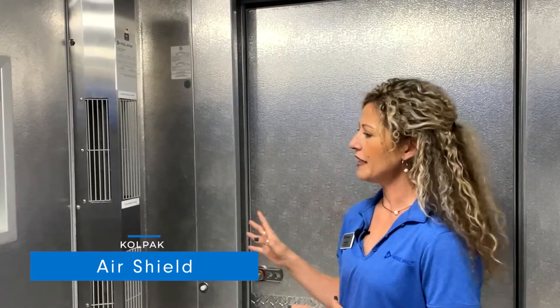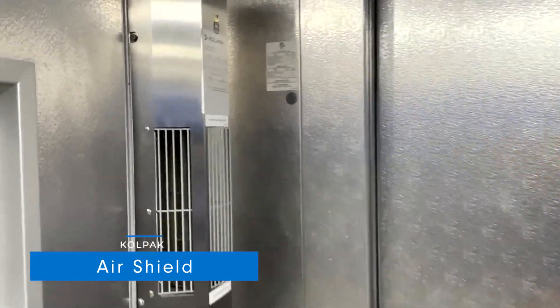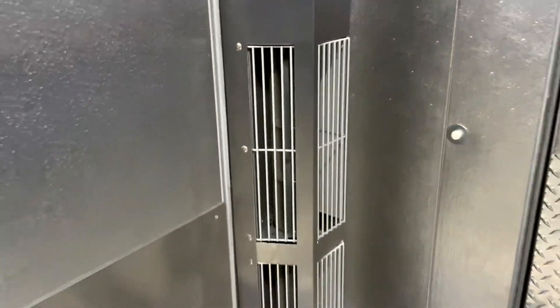Our air shield is the only air shield that mounts vertically on the door. Other air shields do mount at the top, but that also pulls in the hot air. This one pulls the cold air from inside the compartment and pushes it across the door opening.